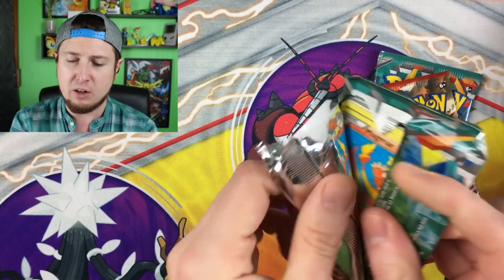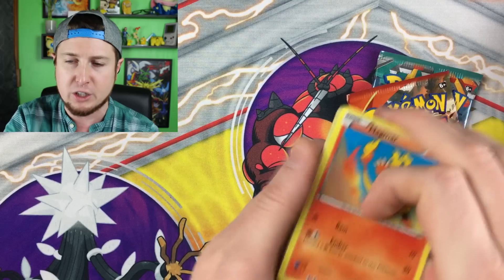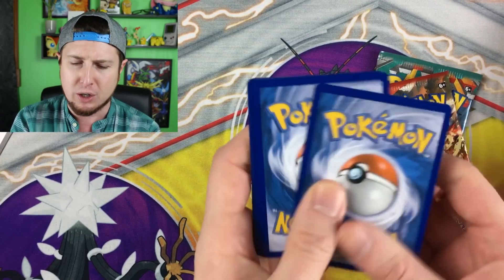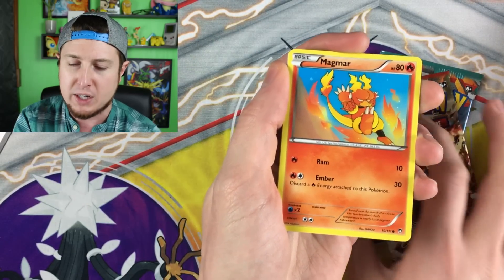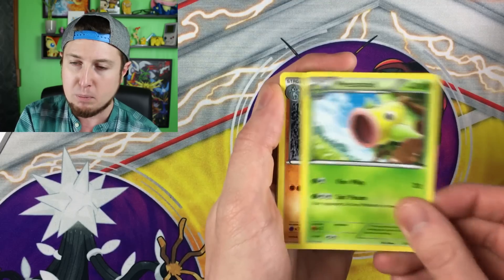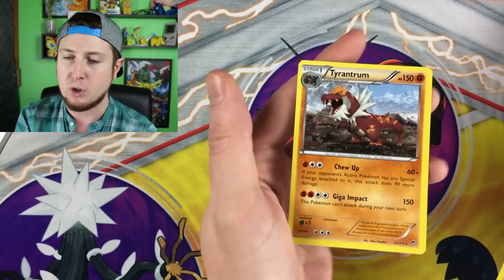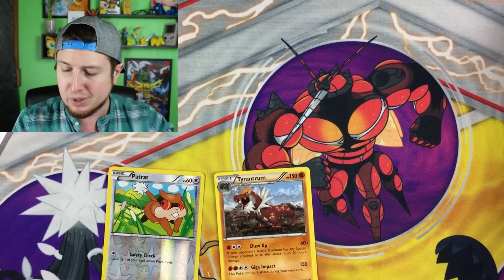Cool things out of Furious Fist include Lucarios and some cool full arts. We always give away the code cards — I always give them to you guys because you're awesome. We got Magmar, Pikachu, Clefairy, Torchic, Pangem, Weepinbell, Machoke, Poliwhirl, a reverse holo Patrat, and then a Tyrantrum as our rare. Not the best rare to pull, but that's only our first booster pack — we've still got plenty more to go.